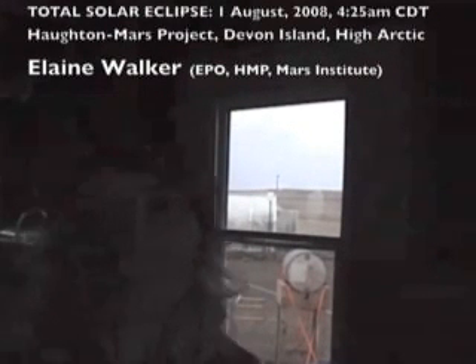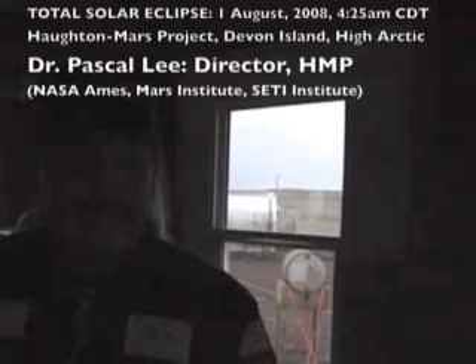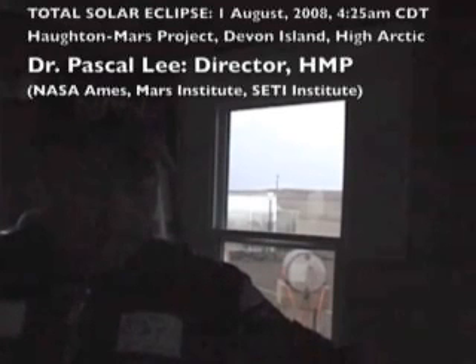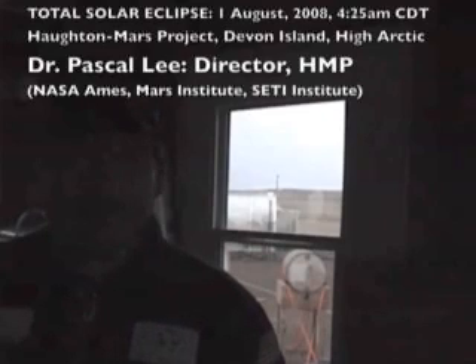Dr. Pascal Lee has just walked into the room and he's going to say a few words. Welcome to the Houghton Mars Project Research Station. We were hoping for much better weather, but it is overcast right now with a little bit of drizzle. The horizon is clearing out very slowly, and hopefully in time for the totality of the eclipse. We are already in the penumbra, so if we had a clear sky, we could start seeing a partial solar eclipse. We expect totality to begin in about 12 minutes, so hopefully you'll see the light behind me drop dramatically in about 10 to 12 minutes.